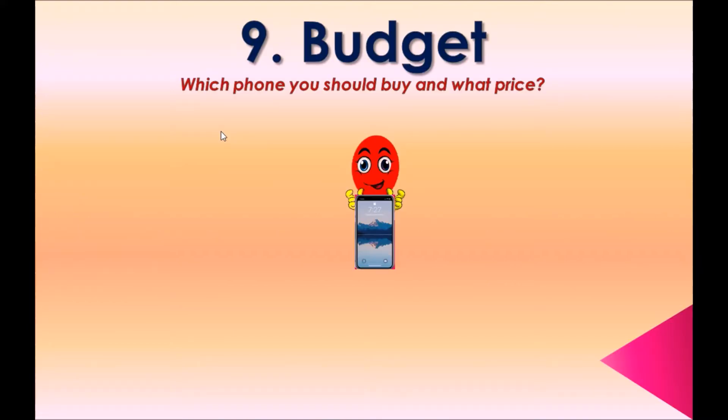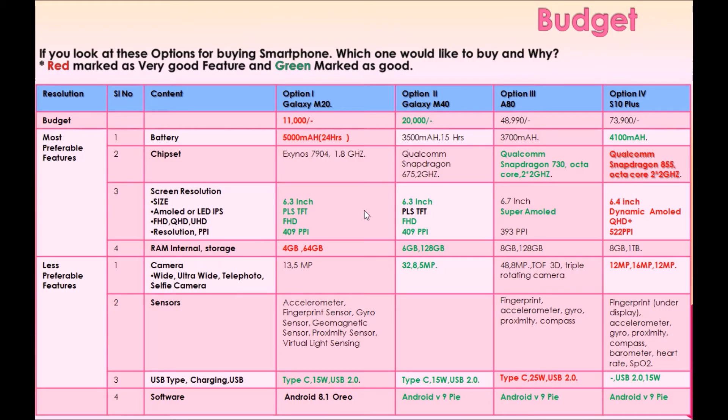Option nine: Budget. Which phone should you buy and at what price? Looking at these options for buying a smartphone, red marks indicate very good features and green marks indicate good features.